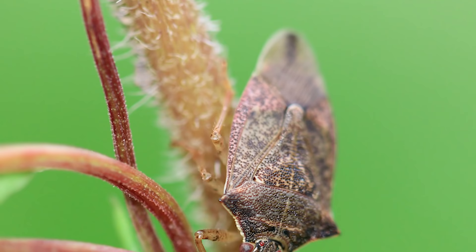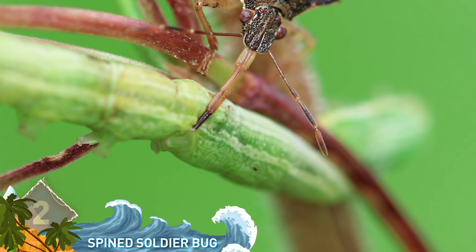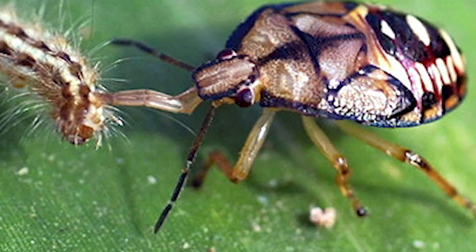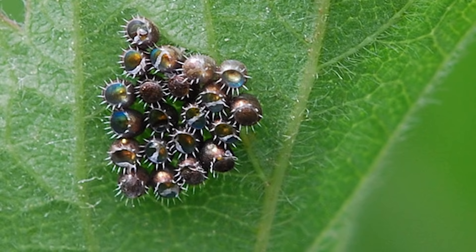Number 2: Spined Soldier Bug Eggs. The name might actually be scarier than the creature itself. These insects are known to prey on gypsy moth caterpillars and the larvae of beetles. Common in North America, they're actually viewed as beneficial garden insects, because they also prey on other insects such as the bean beetle, which is regarded as an agricultural pest. The formidable-looking eggs of the soldier bug somewhat resemble tiny metallic mines. Those spines discourage predators from biting into the eggs, and no doubt it is an effective deterrent.